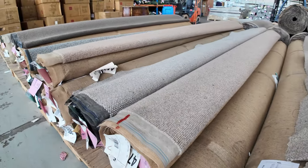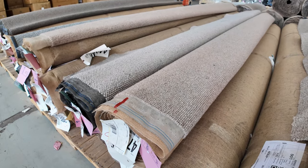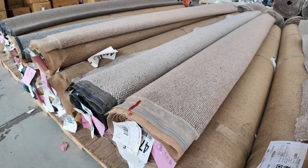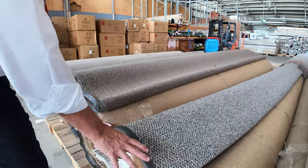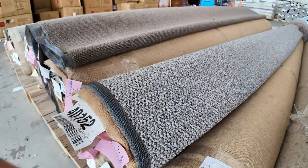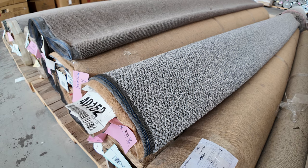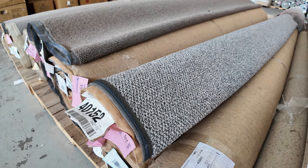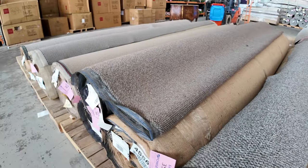Lot number 22 and 23 are the same — we'll put them up together, which means you have the opportunity to buy either one or both, so that increases your options. Plenty to pick from there, and there's lots of these multiple roll lots — like lot number 33 also has another one the same. Download your catalogue and that'll tell you exactly what we've got on these rolls. It'll also tell you which ones are the same — if they're called the same name, that means they're the same carpet.